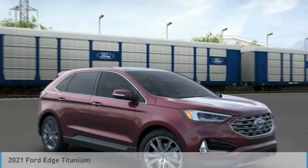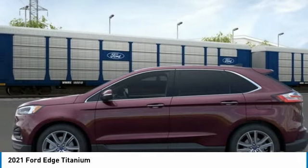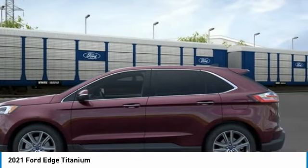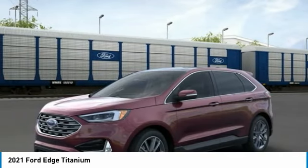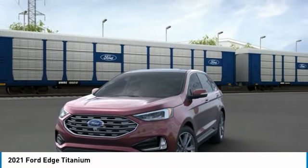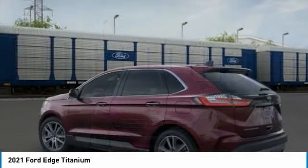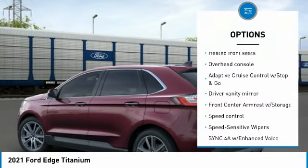Burgundy velvet metallic tinted clear coat, 2021 Ford, Dutch titanium AWD, automatic, EcoBoost 2.0 liters I4 GT, turbocharged VCT. 21/28 city/highway MPG.